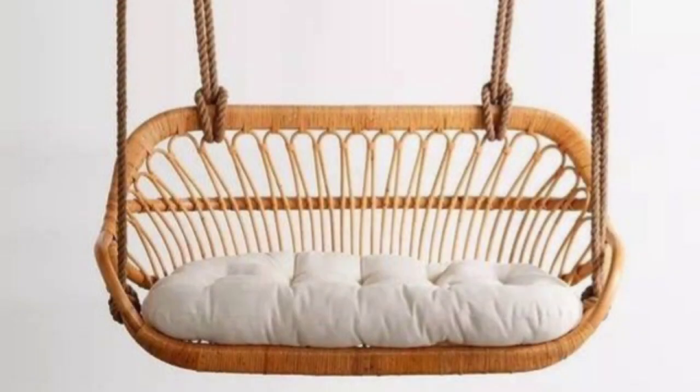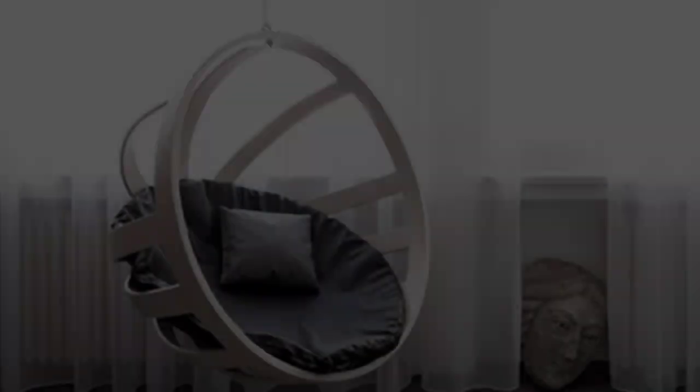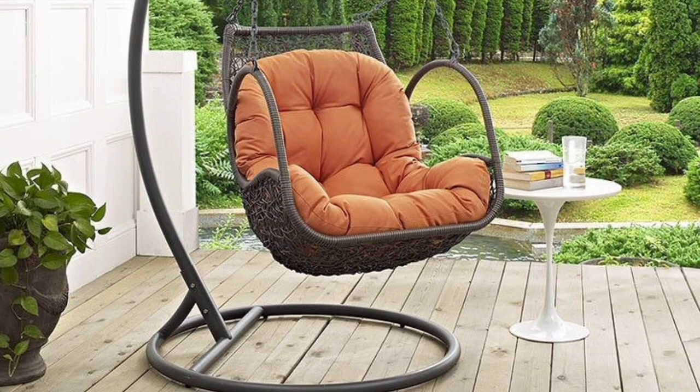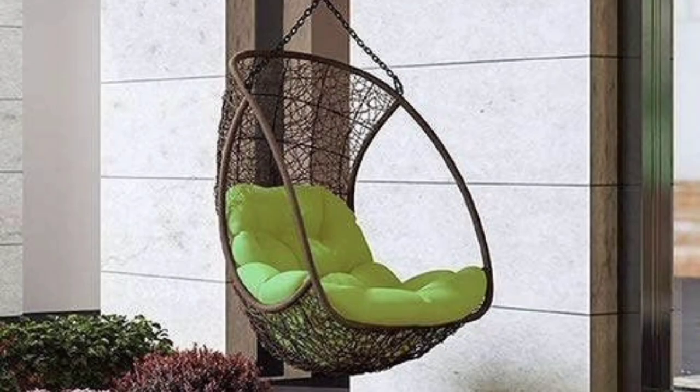Swings are great for outdoor entertainment and indoor fun. Modern interior design with swings is one of the latest trends in decorating homes and offices. These playful seats have started to appear in modern interiors, often bringing swinging and joy into interior design and room decorating. All home interiors and offices can benefit from swings.